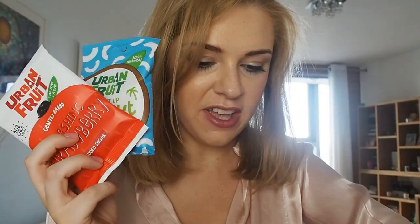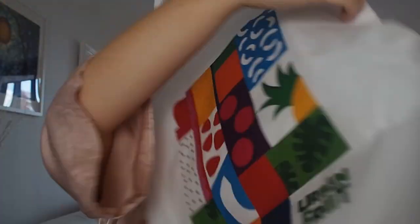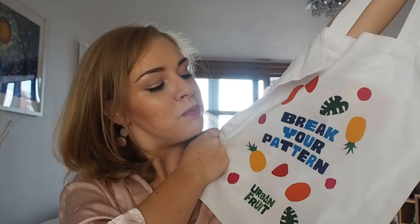Basically got one of all the range - so strawberry, coconut, pineapple, mango, ooh, chocolate chip - I've not seen this one - and a few others, and then an exciting hemp bag. This is cute! Break Your Pattern Urban Fruit. I love the colours of these. Hemp bags are usually like browny cream aren't they, and this is cute that it's white and it's got all multi colours on it, so that can be my new favourite hemp bag.